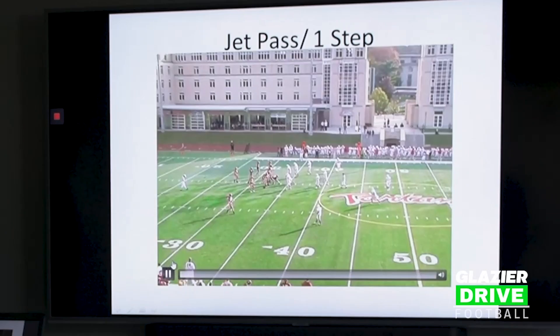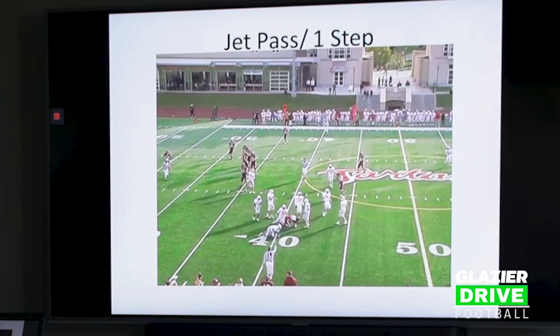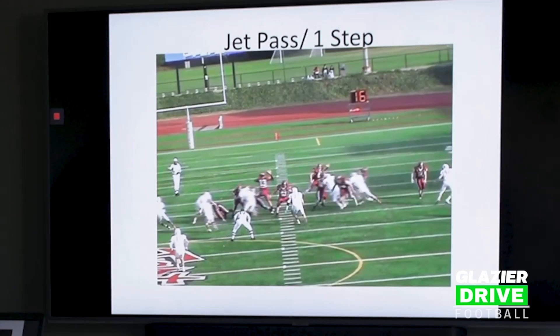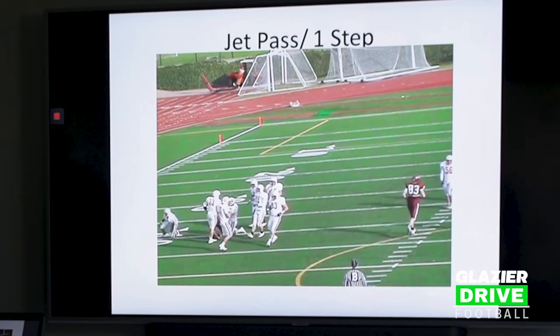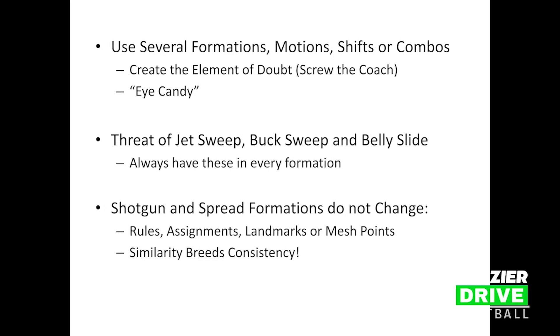Finally, we started putting this in a one-step game. We saw the pros — particularly Tom Brady — very good at running a one-step game. You see here we have the corner off. I'm going to talk about this at greater length when we discuss each individual play. Just to give you the concept — here we have five plays off of jet sweep. What we're trying to do is use multiple formations, motions, shifts, or combos.